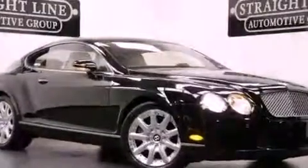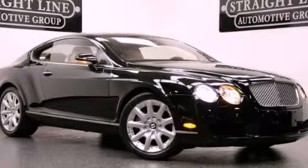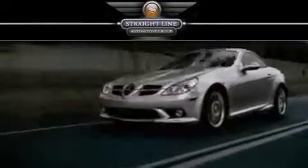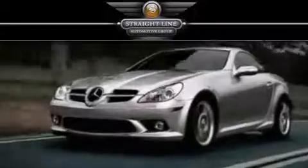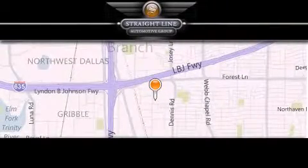Contact us today and schedule your opportunity to see this vehicle in person. Straight Line Automotive Group is located at 2727 North Haven Road in Dallas. Our goal is to exceed all of your expectations to ensure that you'll return for future visits.